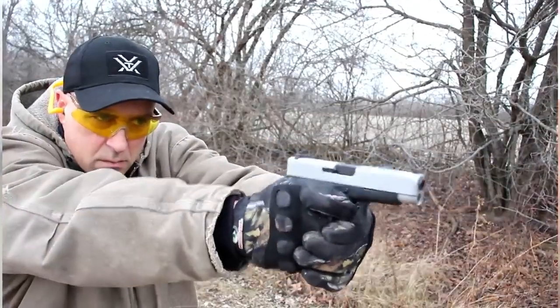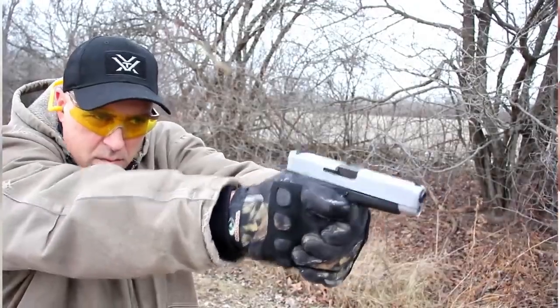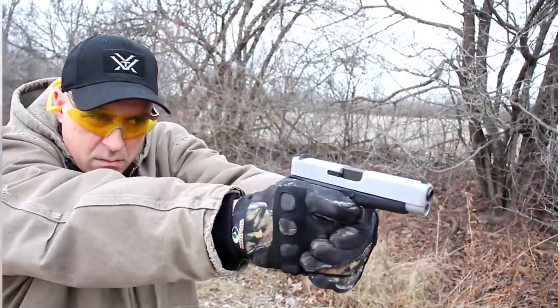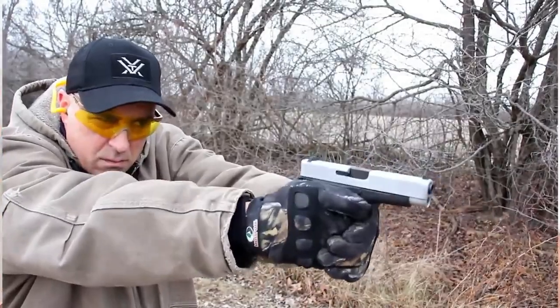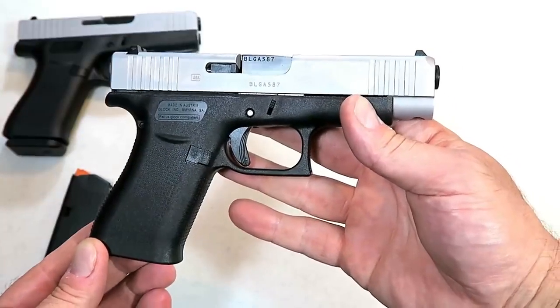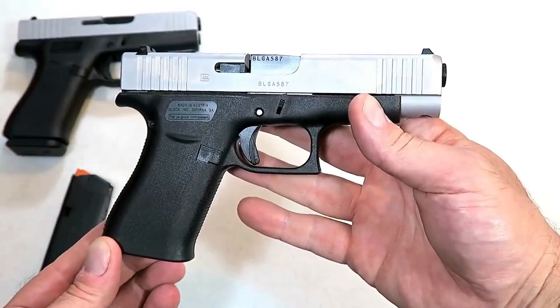The Glock 48 is available for those people, and many people carry it. The weight is still very comfortable. All in all Glock did a nice job — it's a good-looking gun, it's a good-shooting gun, and many people enjoy the Glock 48.